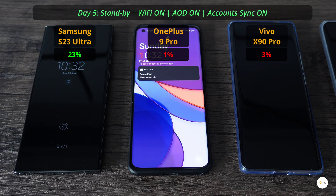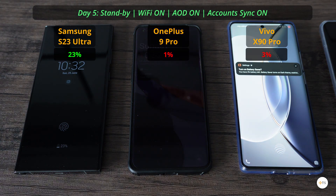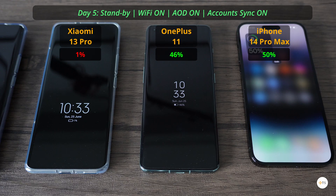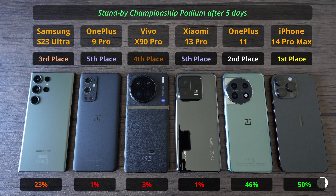In the fifth and final day of testing battery standby times: the S23 Ultra had 23%, the OnePlus 9 Pro had 1%, the Vivo X90 Pro 3%, the Xiaomi 13 Pro had 1%, the OnePlus 11 had 46%, and the iPhone 14 Pro Max stood at 50%. So the iPhone clearly has the most optimized software, with a crazy 50% juice left after 5 days of standby.